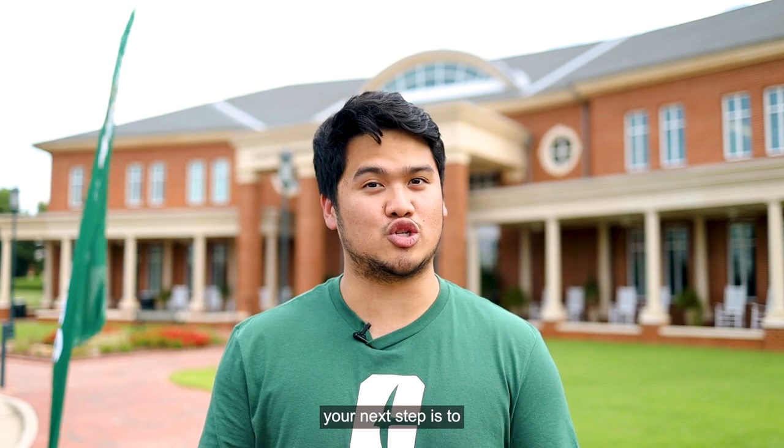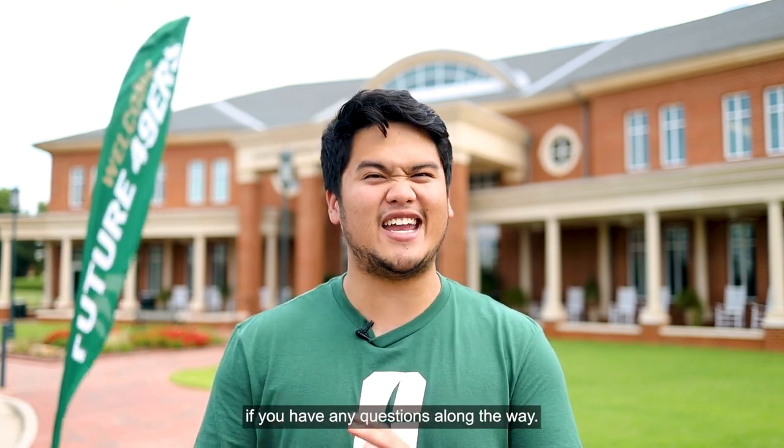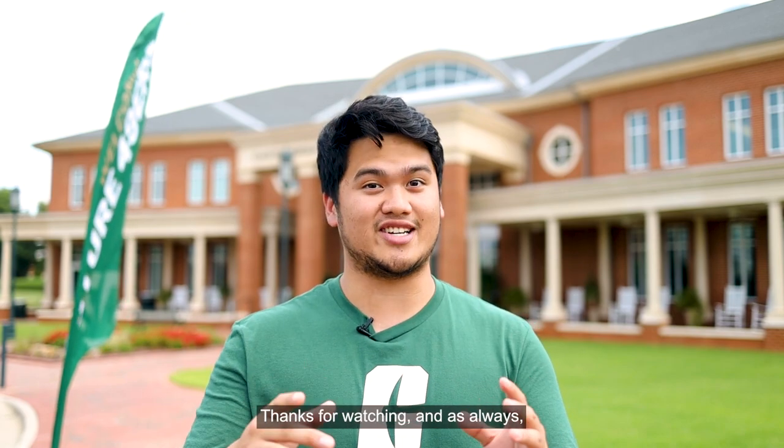Now that you know what life is like at UNC Charlotte, your next step is to join us as a future 49er. Please reach out to your admissions team if you have any questions along the way. Thanks for watching and as always, Go Niners!